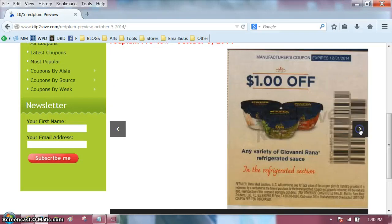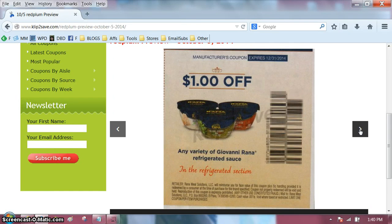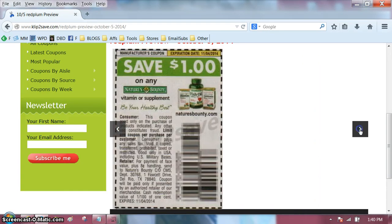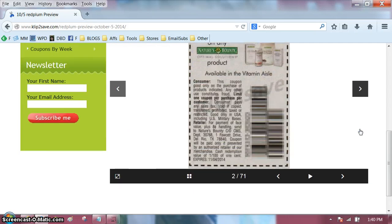L'Oreal, L'Oreal, L'Oreal. What's this? Refrigerated sauce? I'll have a bowl of sauce, please. Pasta — I've never tried that. Are we back to the beginning? Yes, we are.